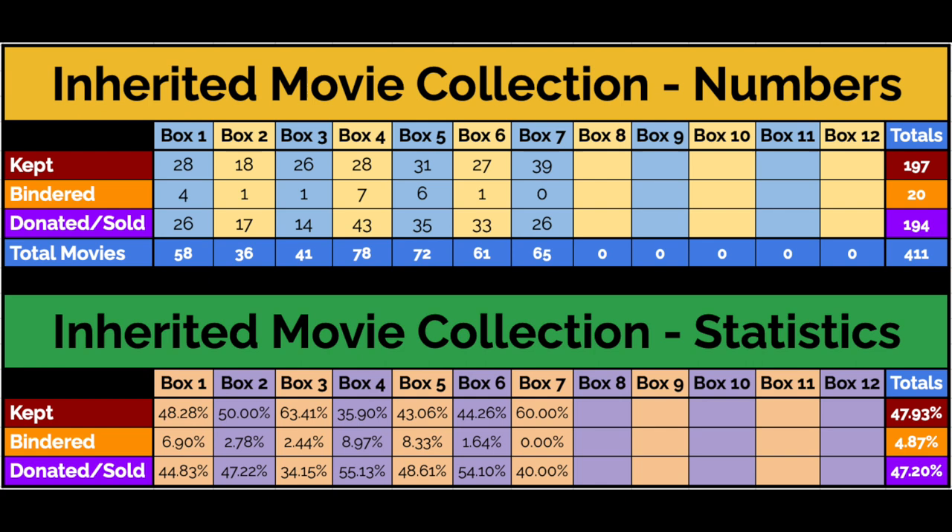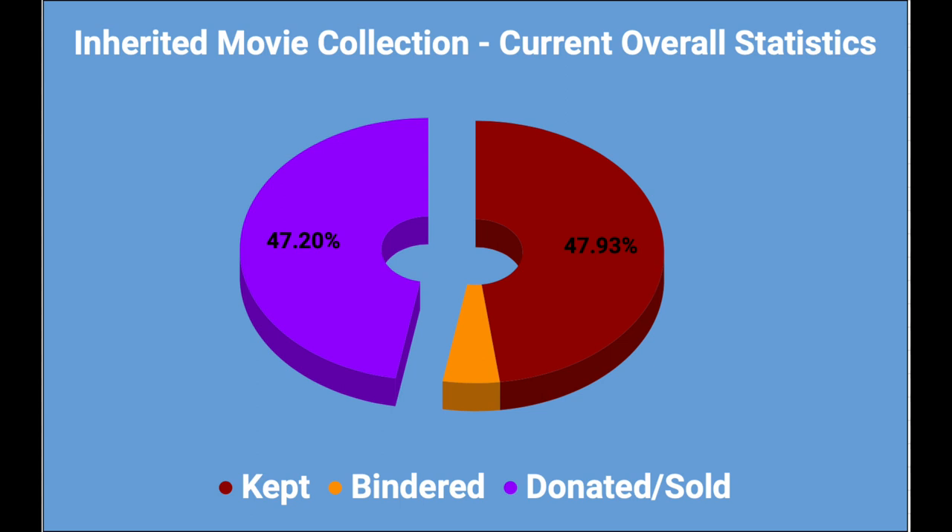I didn't put any in binders — I just kept all of them in their standard cases. 26 of them were ones I'm donating or selling, so 65 total, which means 60% of the movies I was opening last week I'm actually adding to my collection, which is just awesome. That is the second best percentage of this inherited movie collection so far. Overall, it's about 47.93% kept with 4.8% in binders, and only 47.20% being donated — so more than half of what I'm opening, I'm keeping.